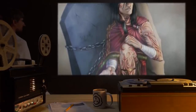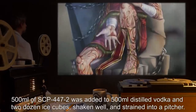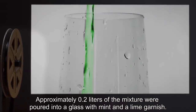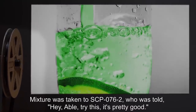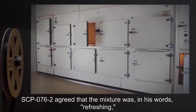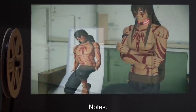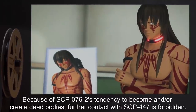Date: expunged. Test Subject: SCP-76-2. Procedure: 500ml of SCP-447-2 was added to 500ml distilled vodka and two dozen ice cubes, shaken well and strained into a pitcher. Approximately 0.2 litres of the mixture were poured into a glass with mint and a lime garnish. Mixture was taken to SCP-76-2, who was told, 'Hey Abel, try this, it's pretty good.' Results: SCP-76-2 agreed that the mixture was, in his words, 'refreshing,' but immediately lost interest when told of SCP-447-2's interaction with dead bodies. Notes: Because of SCP-76-2's tendency to become and/or create dead bodies, further contact with SCP-447 is forbidden.